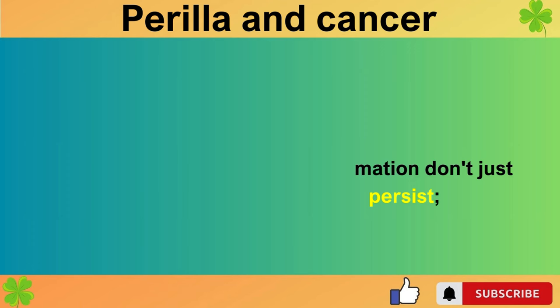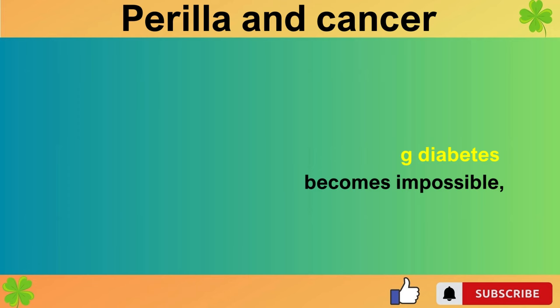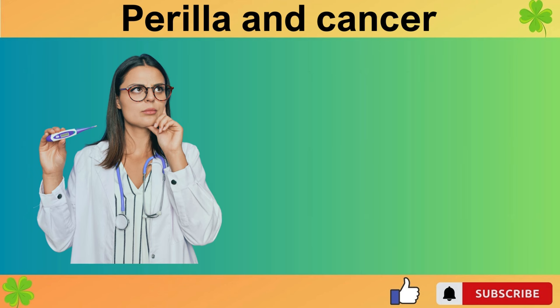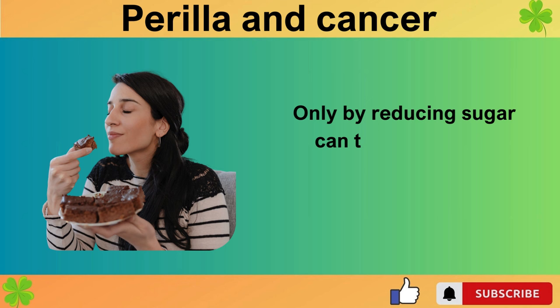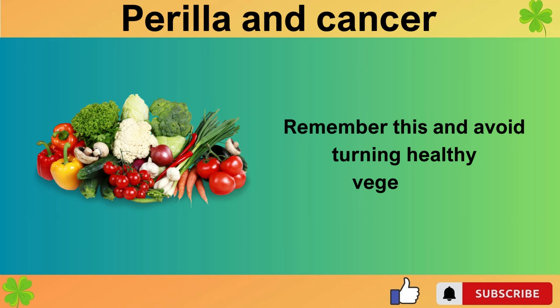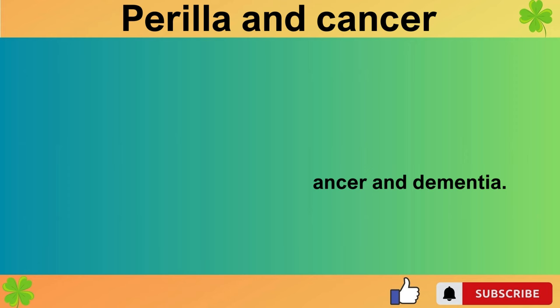Once established, insulin resistance and chronic inflammation don't just persist — they worsen, making maintenance difficult. Without changing habits, preventing diabetes becomes impossible, leading to potential cancer and dementia progression. That's why sugary foods are dangerous. Reflect on whether you're adding sugar to perilla leaf dishes or most side dishes. Reducing sugar is far more crucial than incorporating healthy foods into your diet — only by reducing sugar can these foods be effective. Remember this and avoid turning healthy vegetables like perilla leaves into sugary side dishes, as this approach distances you from cancer and dementia prevention.